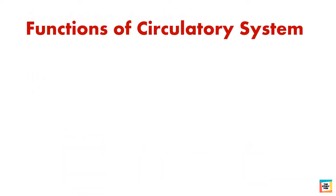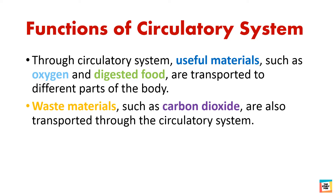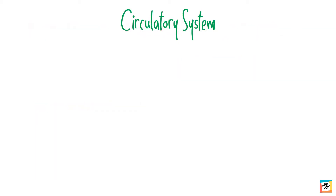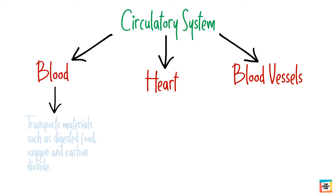Now let's discuss the functions of the circulatory system. Through the circulatory system, useful materials such as oxygen and digested food are transported to different parts of the body. Waste materials such as carbon dioxide are also transported through the circulatory system. Blood transports materials such as digested food, oxygen and carbon dioxide.